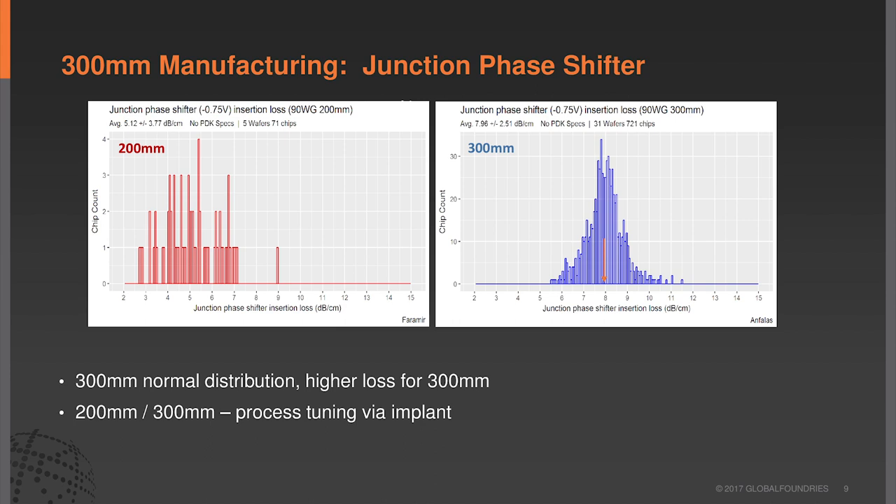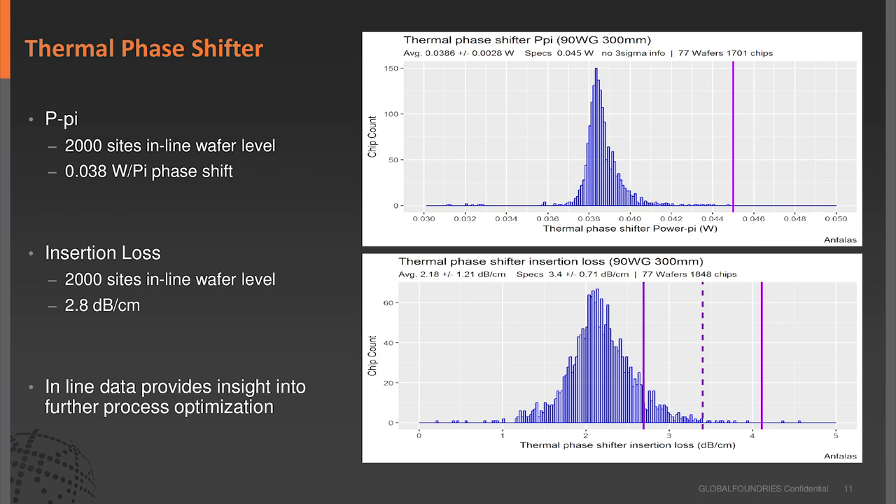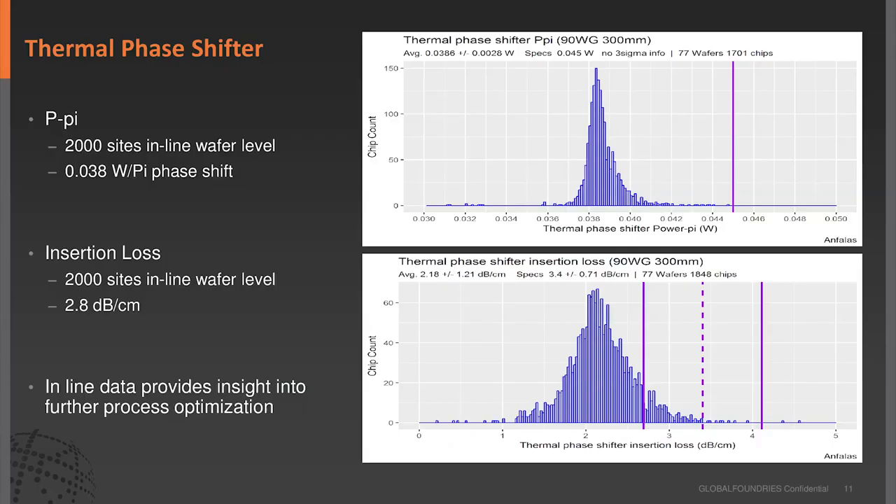This is an example of the junction phase shifter. We are slightly higher than 200-millimeter here, with a nice normal distribution. We're still in the process of optimizing our implants to balance the Mach-Zender for extinction ratio, loss, and AC performance. We believe we'll bring it down a bit, but it's a trade-off between DC and AC performance. For the wavelength-independent coupler insertion loss, it's very low—also lower compared to 200-millimeter. The thermal phase shifter shows about 38 milliwatts per pi phase shift and about 2.8 dB insertion loss—pretty decent performance.